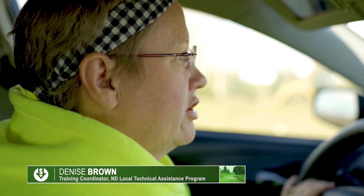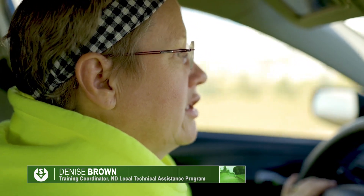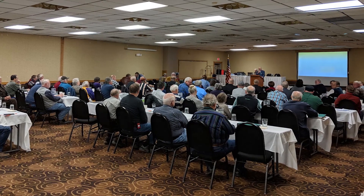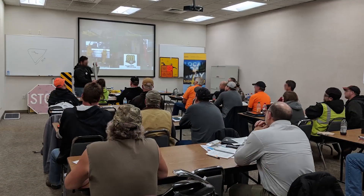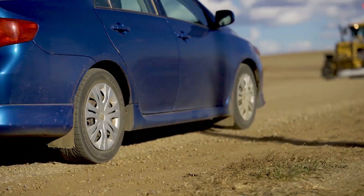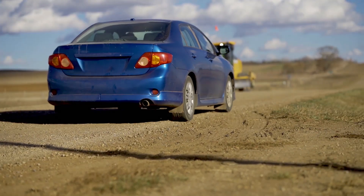I want to make sure that people are aware of the unsafe conditions on unpaved roads. Denise Brown is the training coordinator for the North Dakota Local Technical Assistance Program. She trains county transportation engineers on a host of topics, including how to maintain and help ensure the state's 60,000 miles of unpaved roads are as safe as possible.